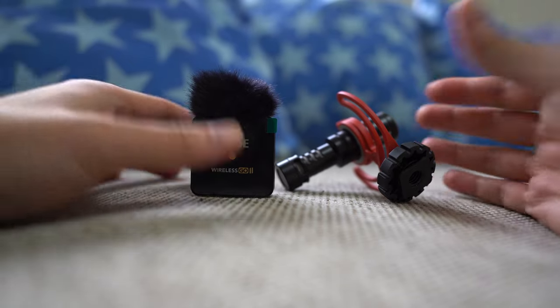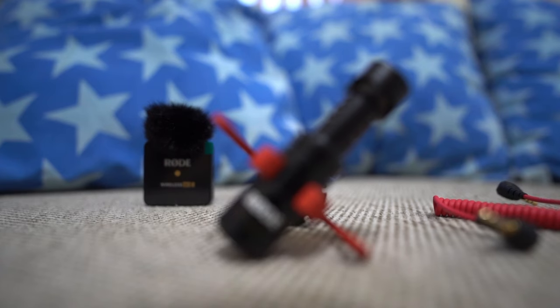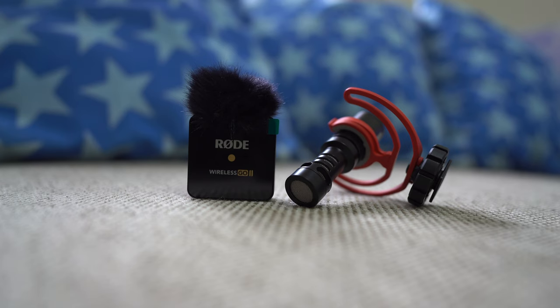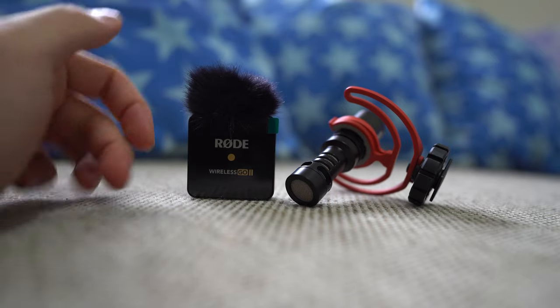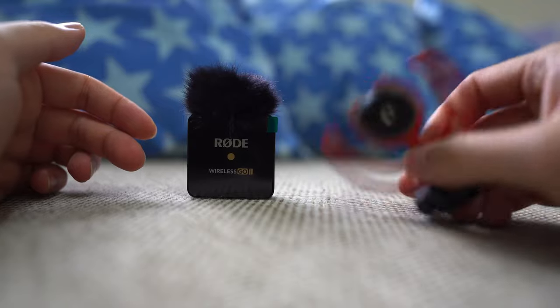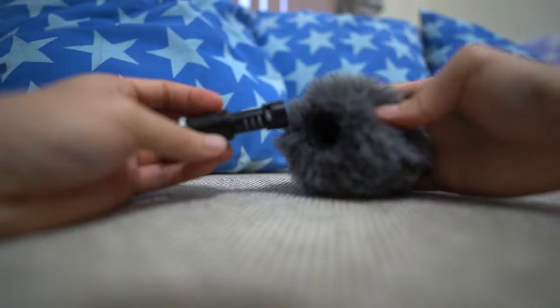So if you're starting out, which one should you choose — the lavalier mic or the shotgun mic? Which one you choose really depends on the type of video you're going to shoot. For me, I'm typically behind the camera, so a lavalier mic works well. I'm able to clip this to my shirt and pick up the audio from my voice really clearly. If I had a shotgun mic, it would be pointing towards whatever the camera is facing and it actually won't pick up too much sound from the back.